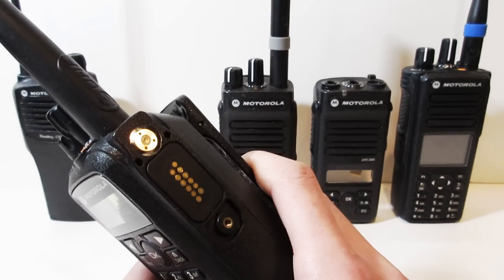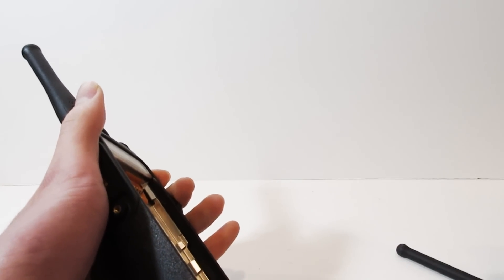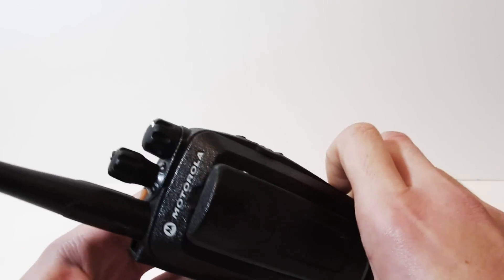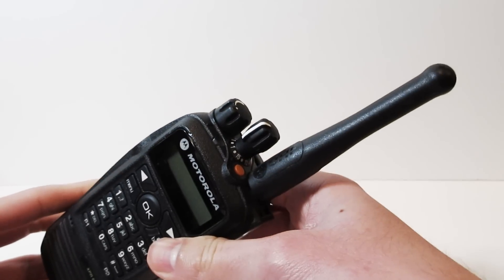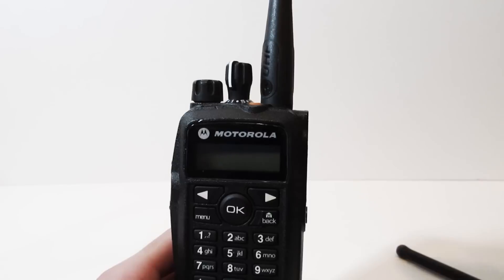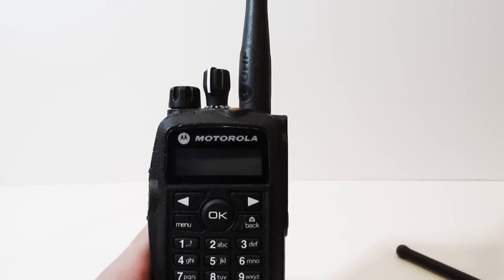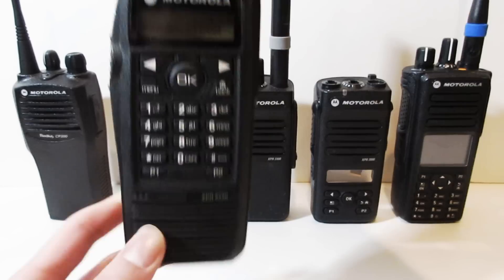When the XPR 6550 is in digital mode, it also has the option to encrypt the voice, so that means added security for your communications in case you don't want anybody hearing what you're saying. Another great feature of this radio is that it has an IP57 rating, meaning that it can be completely submerged in water. This makes the XPR 6550 an extremely robust and feature-rich radio which can be configured to meet any of your communication needs.